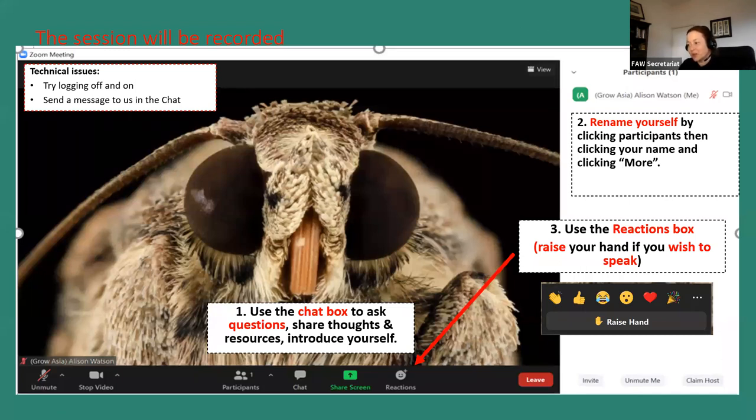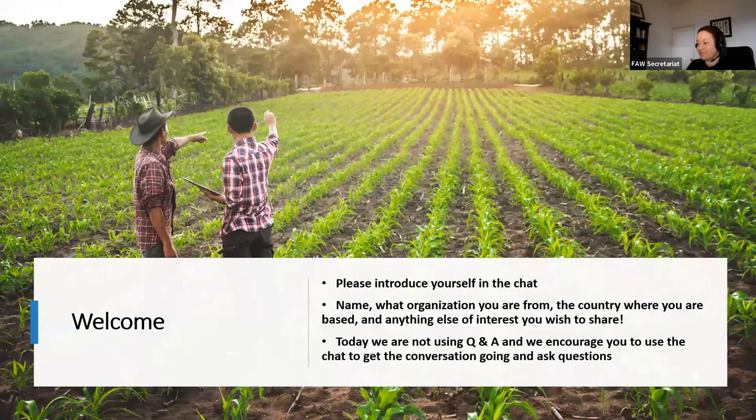Just a reminder: please use the chat box today to ask questions, share your thoughts, introduce yourself, and please also share any resources you have related to the topic. We're always keen to see as many resources and information shared as possible, because this is a great environment to form networks and really build capability amongst all of us.